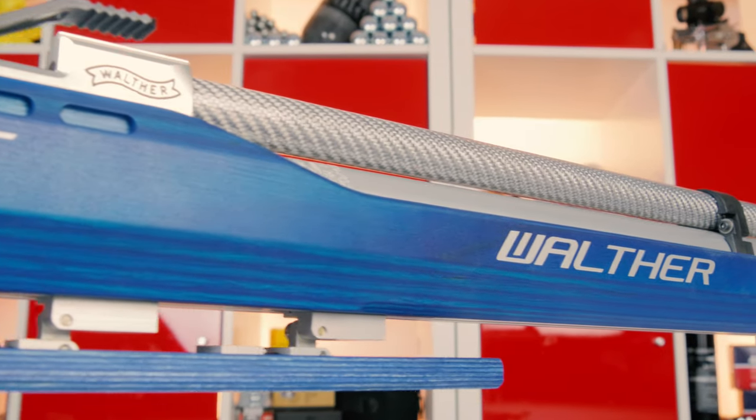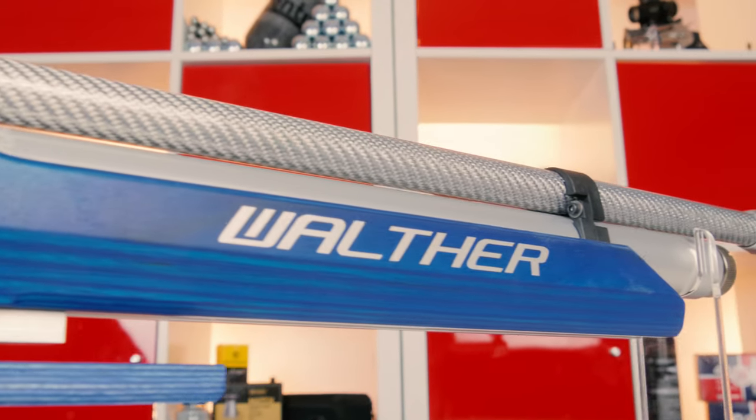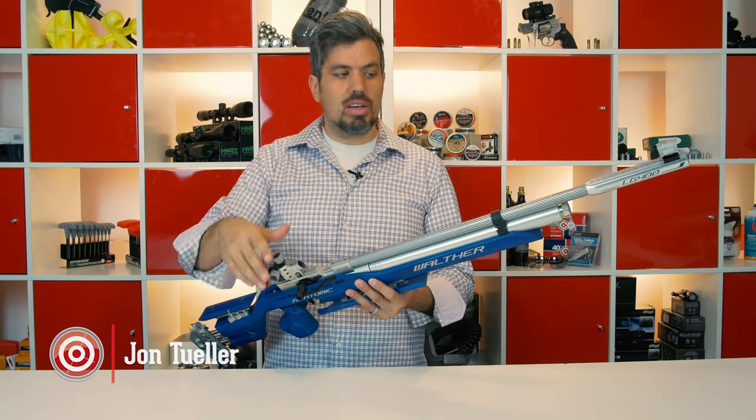Just so you know, in the Olympics the 10-meter rifle and 10-meter pistol events are going on right now. Click on the link so you can try to find it — it's probably on ESPN 20. Hope you can watch it.